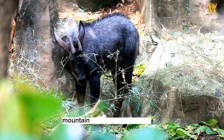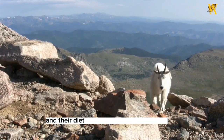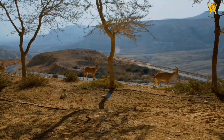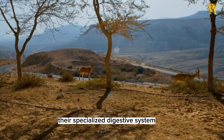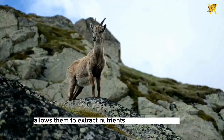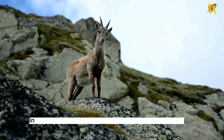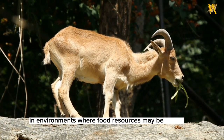Furthermore, mountain goats are herbivores, and their diet primarily consists of grasses, herbs, shrubs, and lichens. Their specialized digestive system allows them to extract nutrients from nutrient-poor alpine plants. This adaptability helps them thrive in environments where food resources may be scarce.